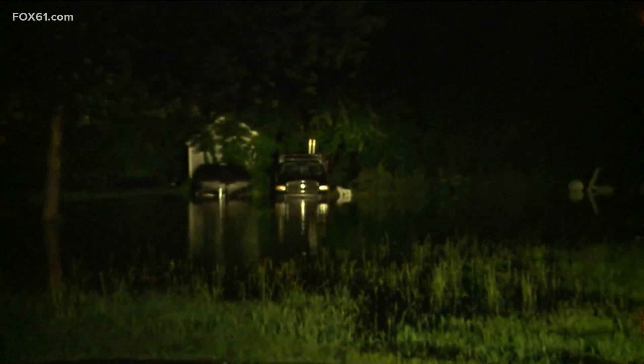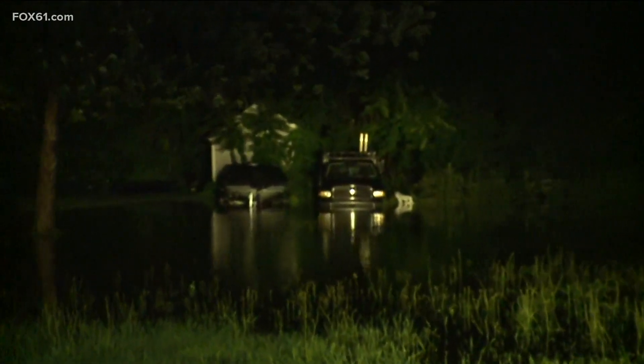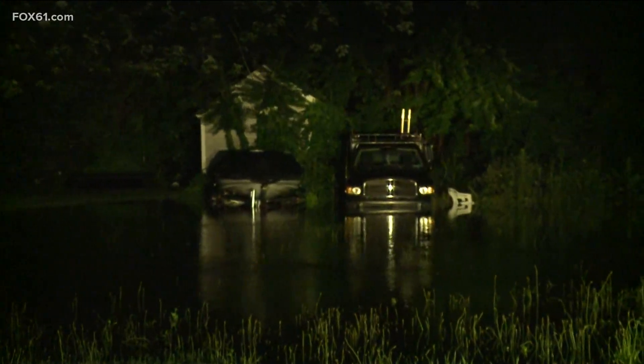Police tell us three homes have been evacuated in this area here on Lynch Terrace. I want to zoom in here and show you just what we're seeing. Take a look over there — you can see there's water several inches up underneath a car in the back. We've also seen some garages in this area that have several inches of water going up to the garage doors.